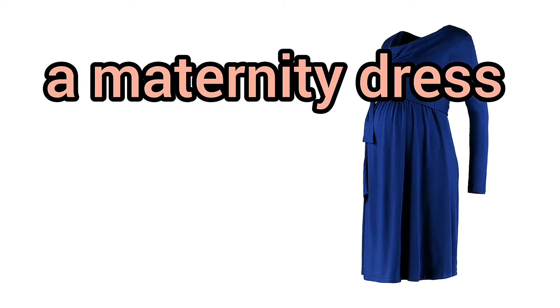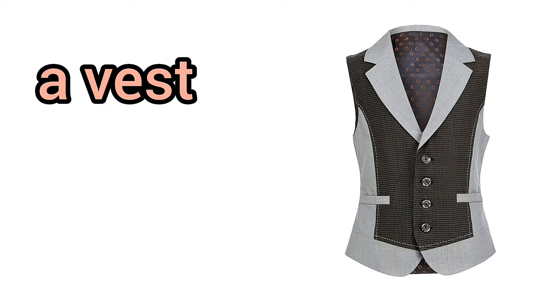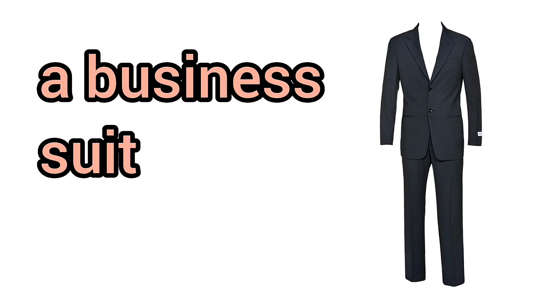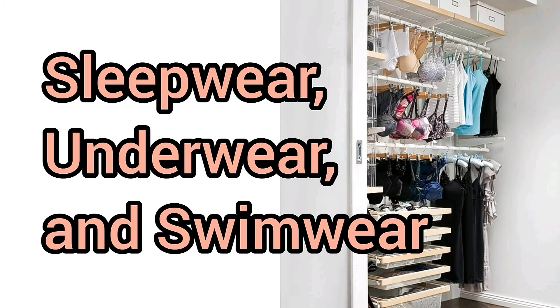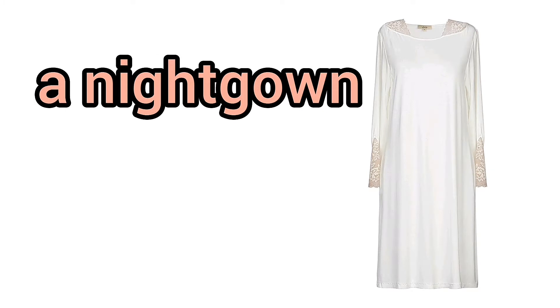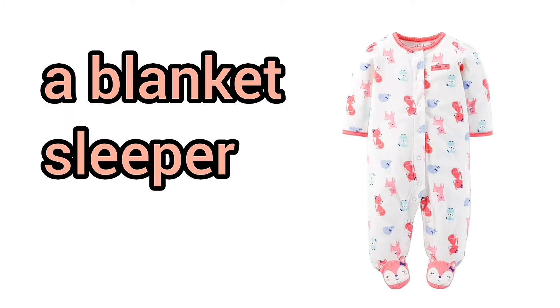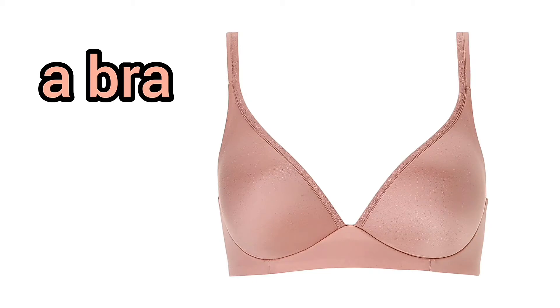A maternity dress. A t-shirt. A vest. Blue jeans. A tie. A business suit. A coat. Sleepwear. Underwear. And swimwear. A night shirt. A bathrobe. A nightgown. Long underwear. A blanket sleeper. Pajamas. Slippers. A leotard. A bra. Panties.